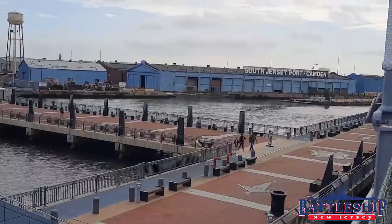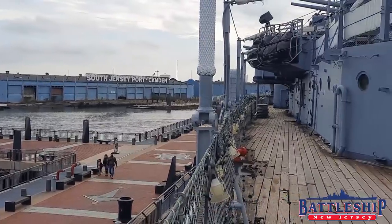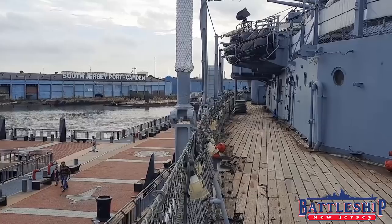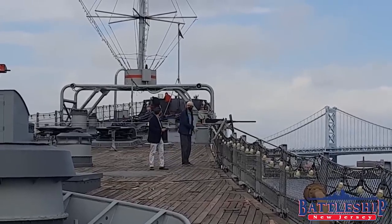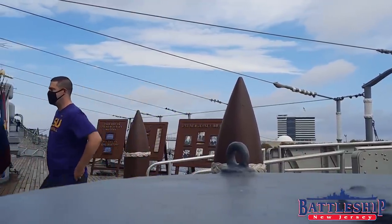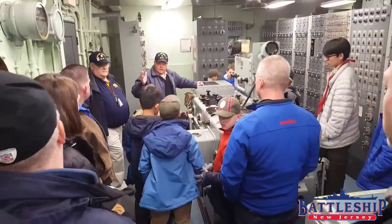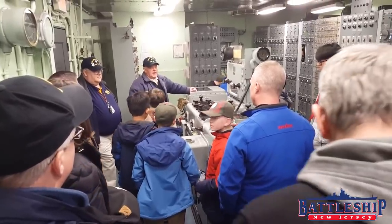Different museum ships have different donation agreements from the Navy. The earlier museum ships have pretty loose agreements — just 'here is this ship, display it as a museum.' But as you get into the 2000s, where the Iowa-class battleships are all turned into museums, donation agreements got more restrictive as time went on. The Iowas were mostly opened in the first decade of the 21st century, and Battleship Iowa herself was opened around 2012.